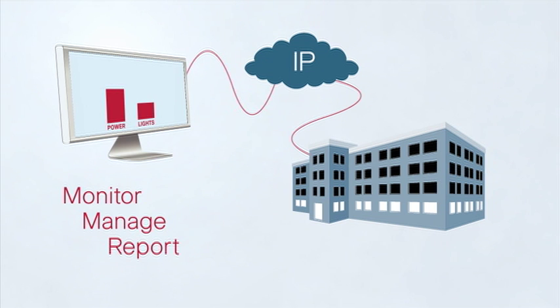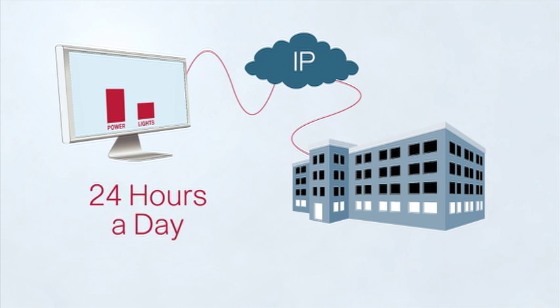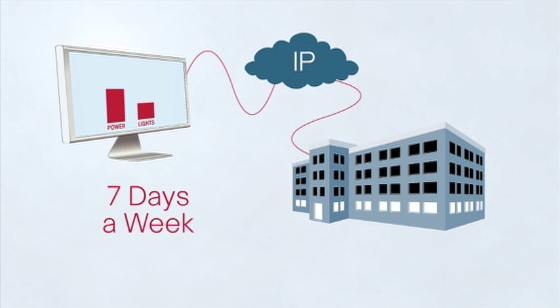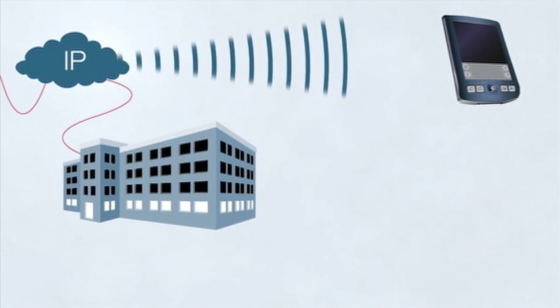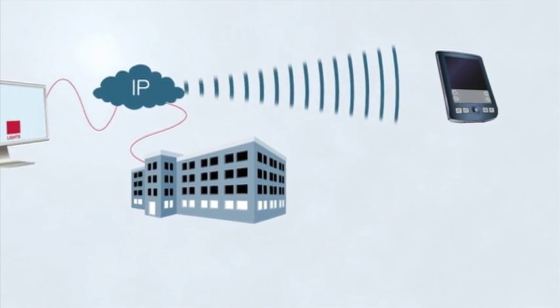and report on all systems from a central location, 24 hours a day, 7 days a week. Critical staff can even receive notifications on PDAs or other wireless devices.